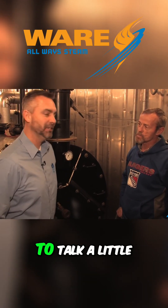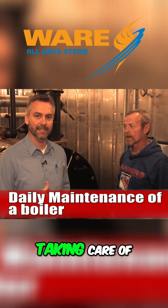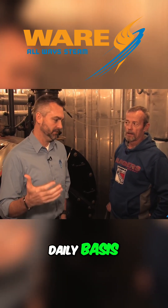What we're talking about today is daily maintenance of the boiler and taking care of the boiler. We thought we'd go through a checklist of things that you could do on a daily basis. So, Michael, the first thing I believe that we would do is look a little bit about the blowdown.